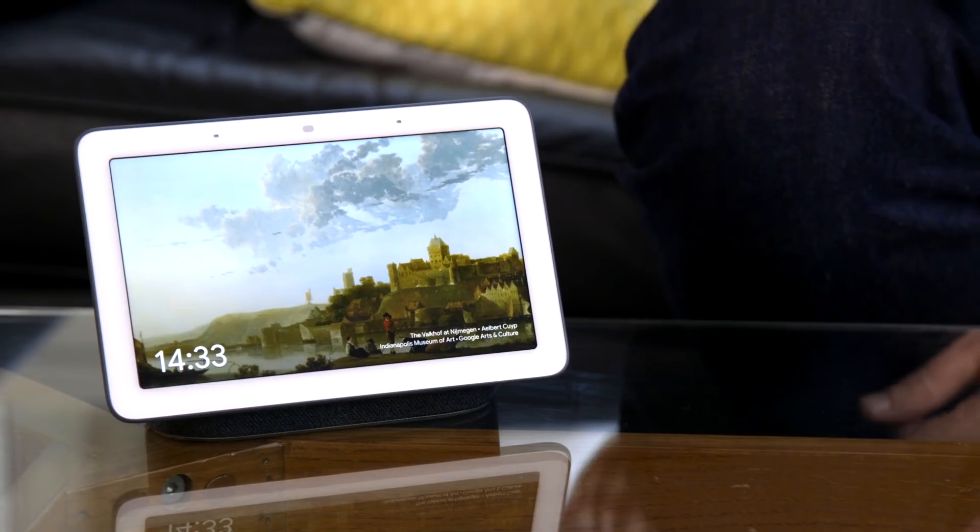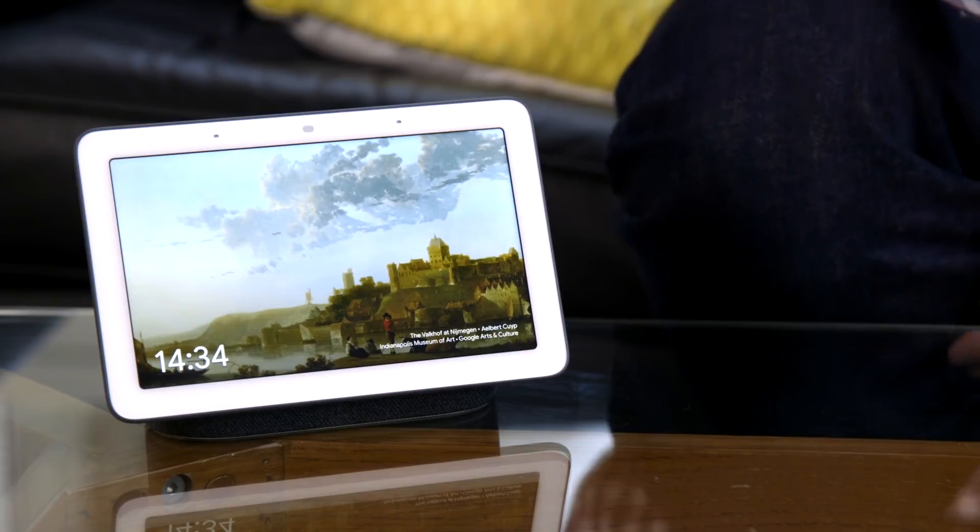If you don't want personalised recommendations, or Google knowing exactly where you've been everywhere on the web in a Chrome browser, the Home Hub is akin to a Chromecast with a screen and a microphone. With Google, it's all or nothing. And in this case, I'll take the nothing.